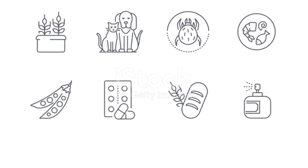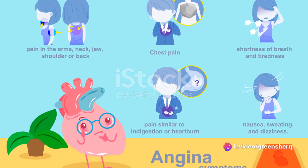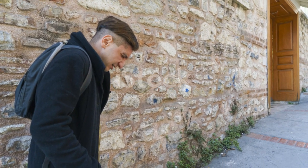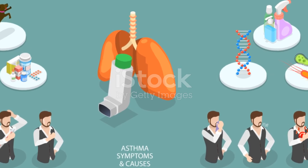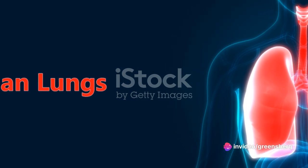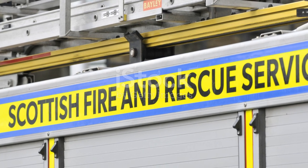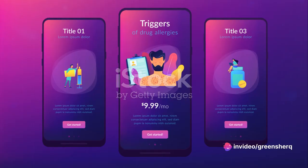Now let's move on to the more serious side effects. These are less common, but they require immediate medical attention. These can include chest pain, irregular heartbeat, and rapid breathing. Chest pain can be a sign that albuterol is affecting your heart in a way it shouldn't, and an irregular heartbeat can mean that your heart is struggling with the changes brought on by the medication. Rapid breathing can be a sign that your body is trying to get more oxygen due to changes in lung function. It's essential to be aware of these side effects and to seek medical help if you experience any of them.